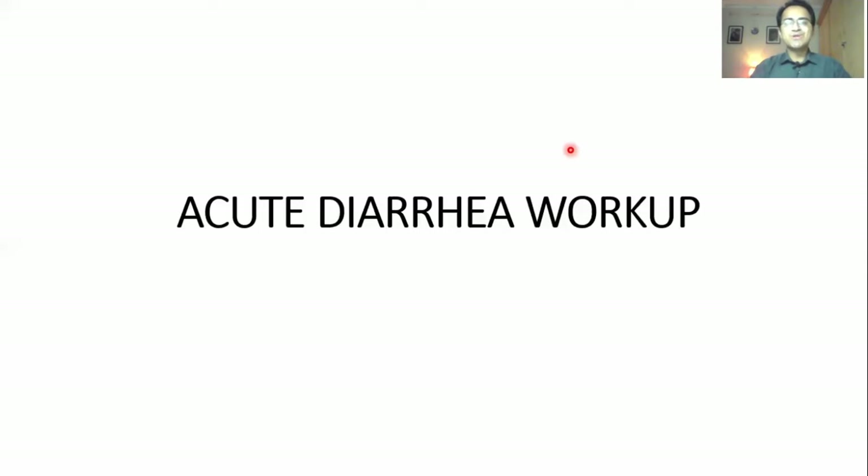Today we are going to talk about acute diarrhea. Diarrhea is any change in the frequency or consistency of stools. Diarrhea lasting less than 2 weeks is acute. Diarrhea lasting more than 4 weeks is chronic. In between, it can be either acute or chronic.